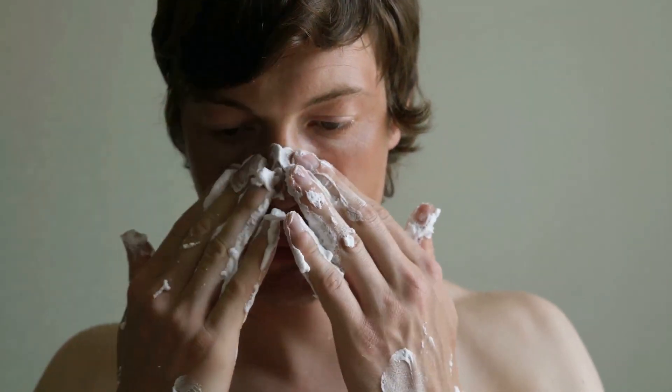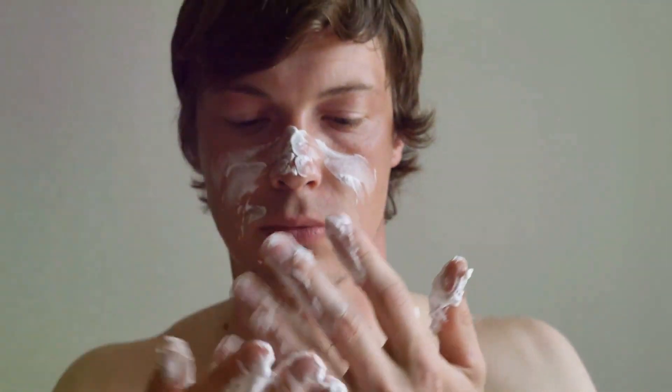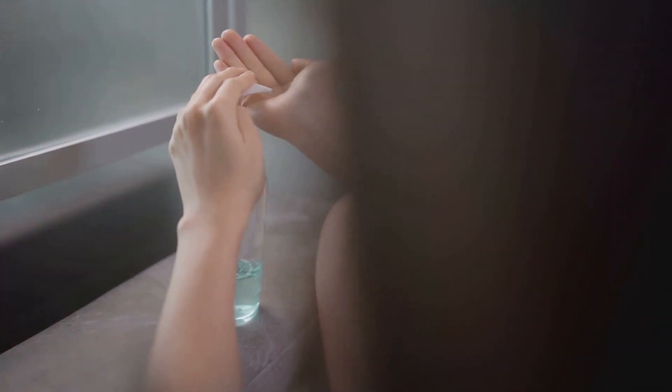Our skin is like a superhero, protecting us from all sorts of dangers. It acts as a barrier against germs and bacteria, keeping us healthy. It also helps us sense the world around us through touch, temperature, and pain. But that's not all — our skin also plays a vital role in regulating our body temperature.